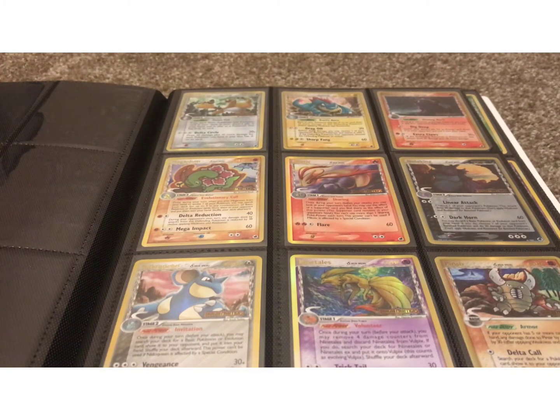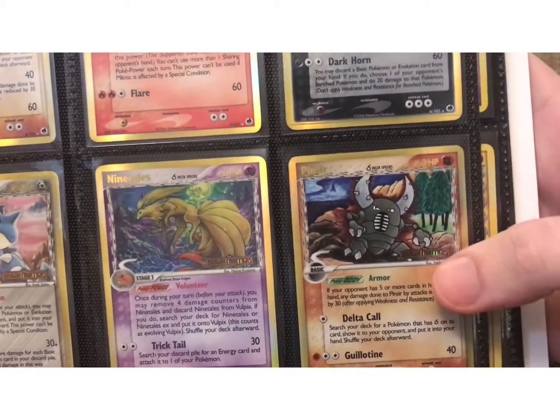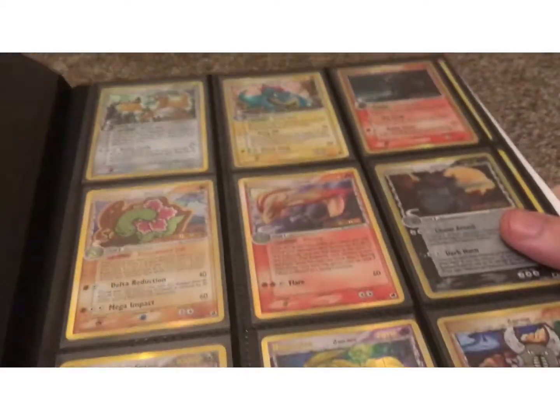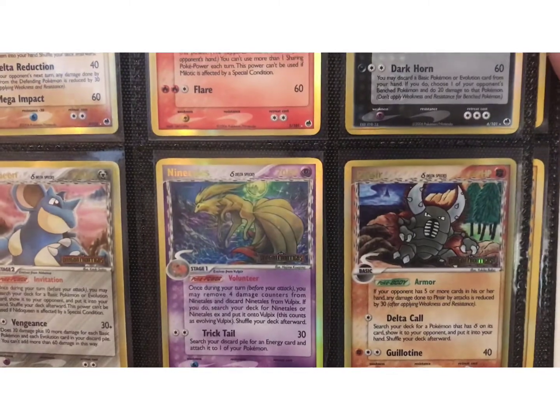This is the first video of a set I'm collecting for my personal collection and investment. It is a complete Reverse Holo EX Dragon Frontiers set, and I think it's a really good set to collect for a number of reasons. The Reverse Holos in the EX series had the logo of the set printed on the card in the Pokemon art area, and I think that looks really great — a great little addition to these sets.